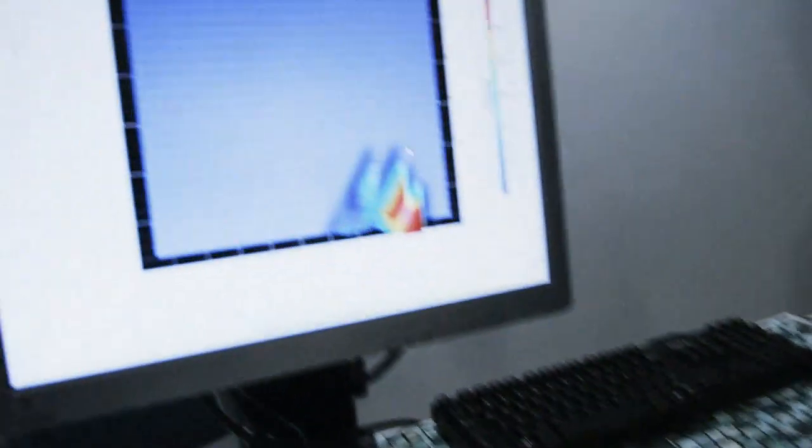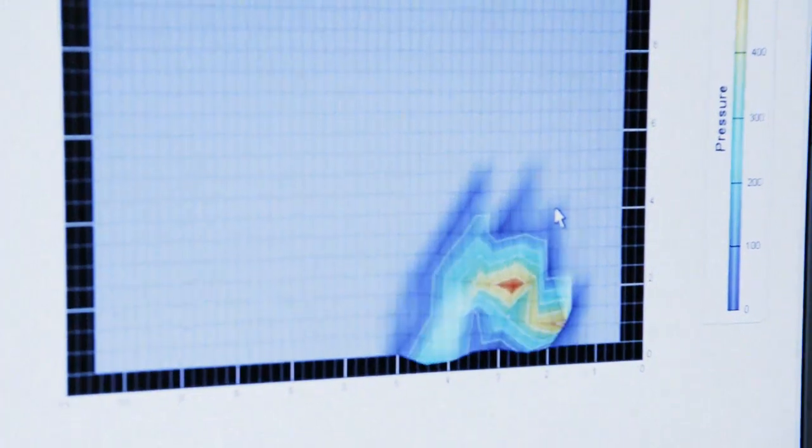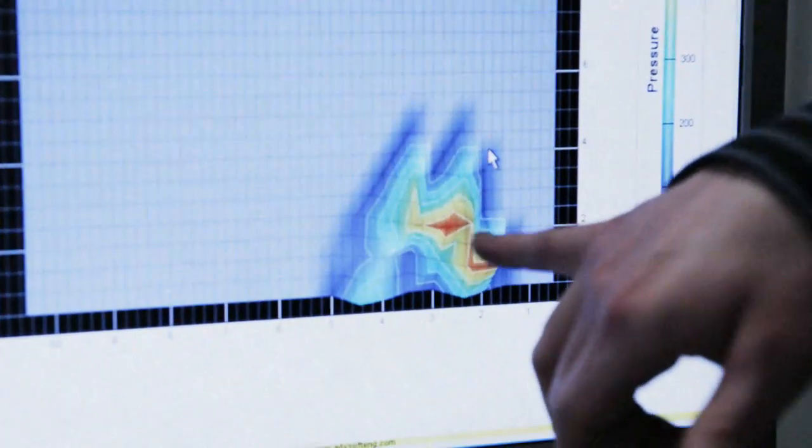My name is Tani. I'm in civil engineering technology. Our project is geomechanics and materials. I accepted the project to build a sensor mat that reads in pressure data, saves it, and then displays it in a graphical way.